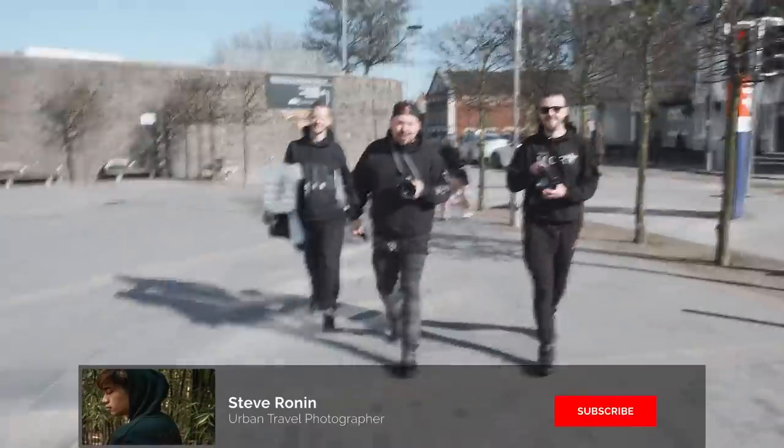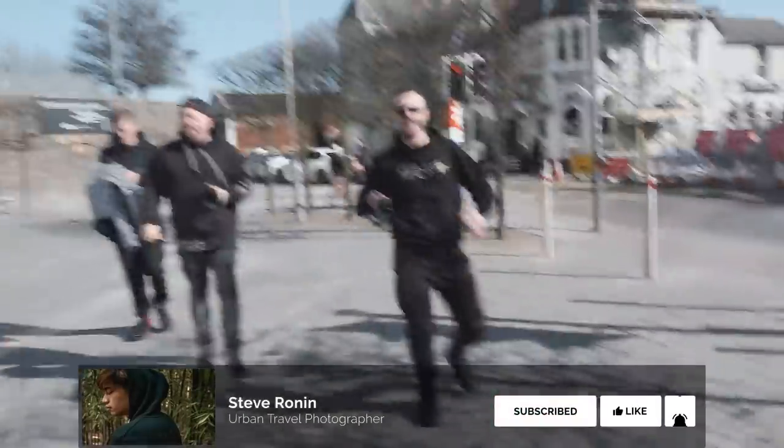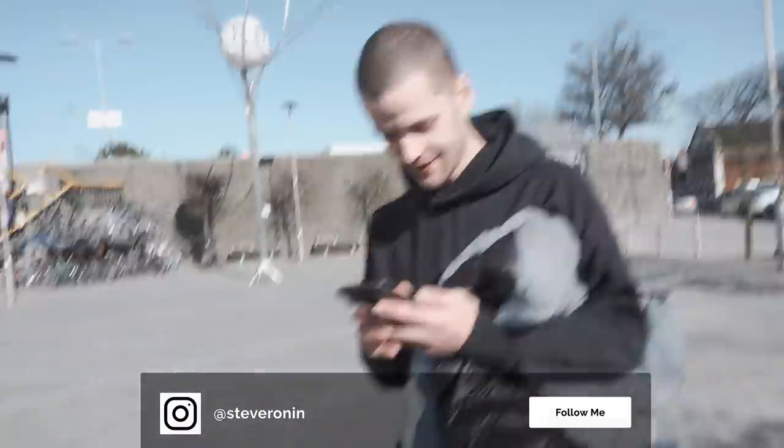Yo, look at these guys — they look like they're about to jump me! Come here man, about time! Good to see you again. You know things are about to go down when we meet up like this and we're going to head underground — hell yeah, about time!